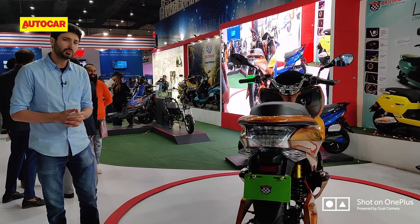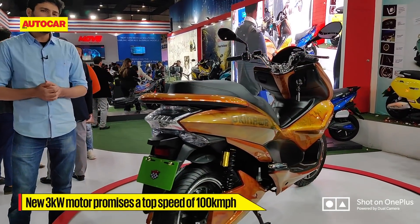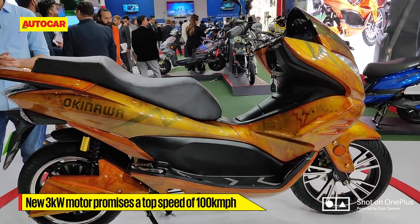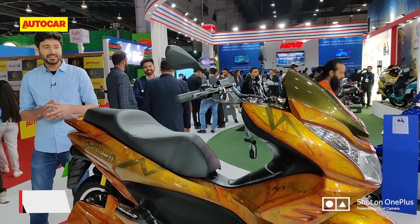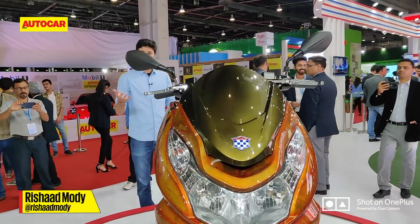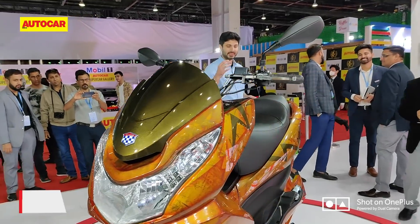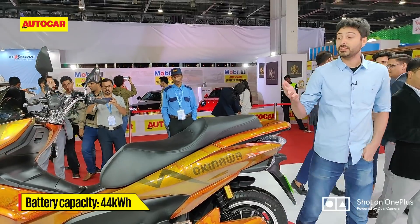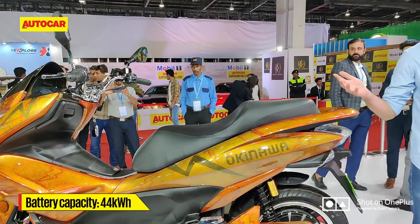It has a 3000 watt motor and a 4 kilowatt hour battery. Okinawa says it'll do a top speed of 100 kilometers an hour, which is quite optimistic given that it's just a 3 kilowatt motor and this thing is probably quite heavy. They're not saying how heavy it is, but it's easily 130 kg if not more. It has a removable lithium ion battery.